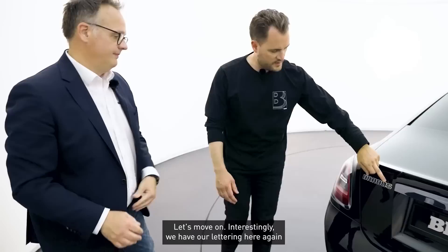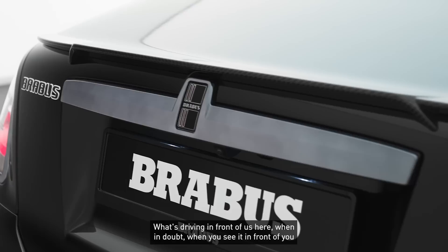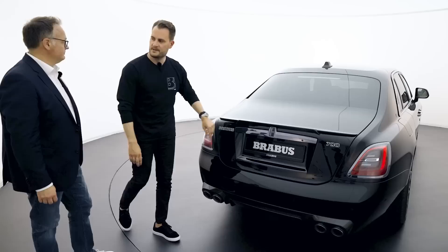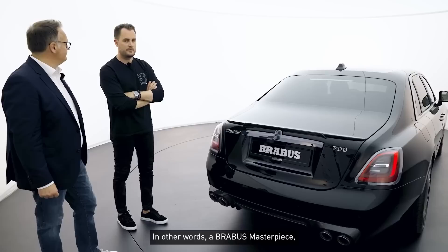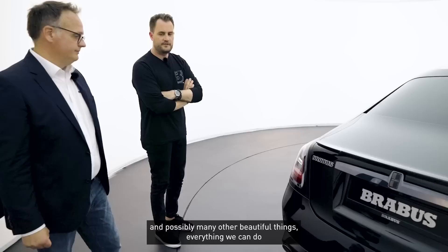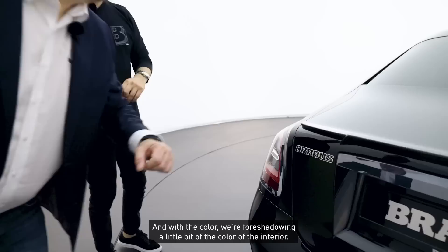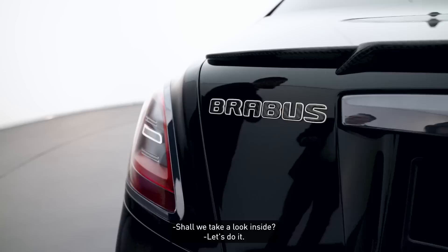We also again have our lettering with the colored outlines — this is a Brabus Masterpiece driving here. When you see it or walk past it, whenever there's a colored outline on our logos — insider tip — it's something very special, something limited. In other words, a Brabus Masterpiece is and remains the vehicle into which we've put everything we can: engine, interior, exterior, and possibly many other fine things. Everything we're capable of goes into the Brabus Masterpiece, and the color picks up a bit of the interior color.